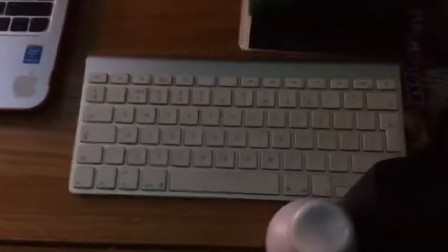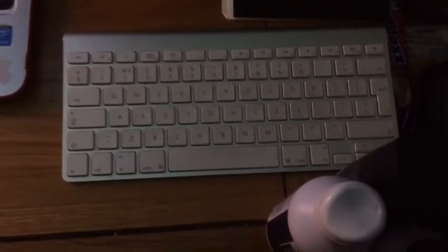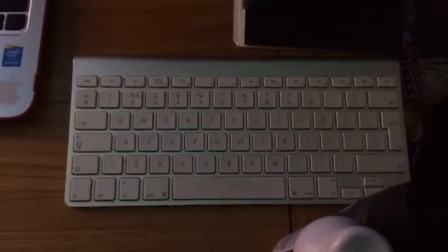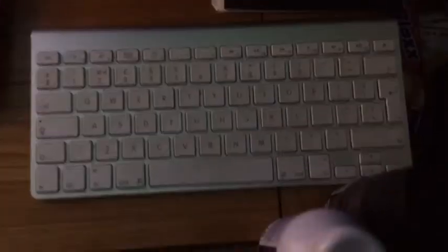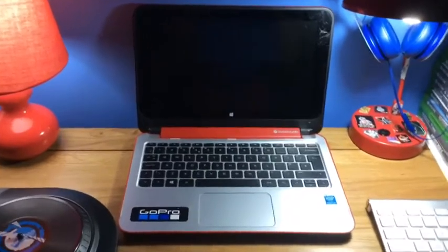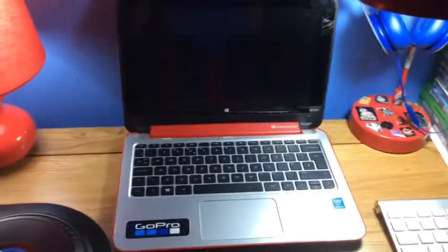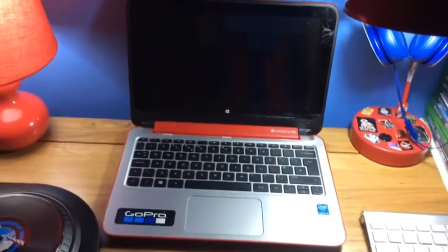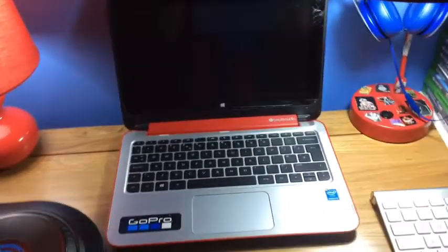I have my keyboard for my iPad, which I'm filming on now because my camera's broken. I use this Bluetooth keyboard with my iPad. I also have my HP laptop - touch screen, red, with Beats Audio connected. This is what I use to edit on and just random stuff really. Sometimes I watch YouTube on it.